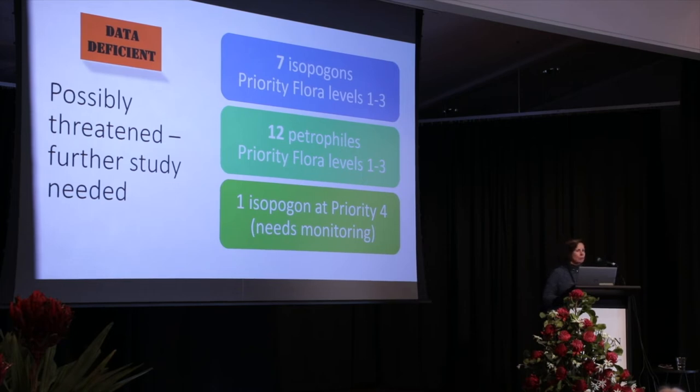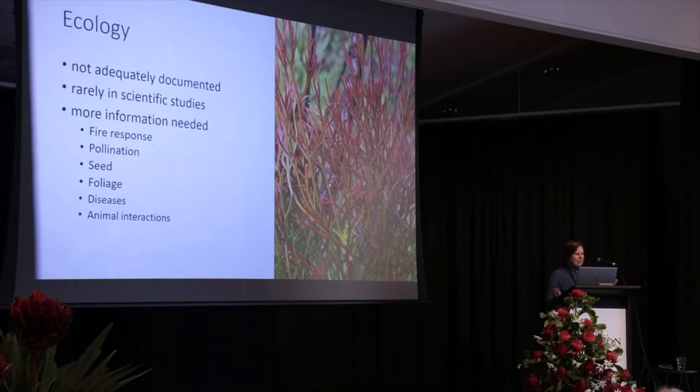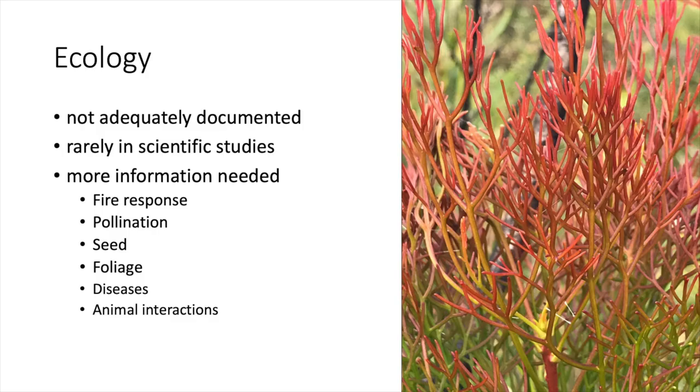By definition we need more information on those. We've got a further Isopogon which is not considered to need more information but needs to be monitored. The ecological aspects of these species — how they interact with their environment — has never been properly documented, and they're rarely included in scientific studies.